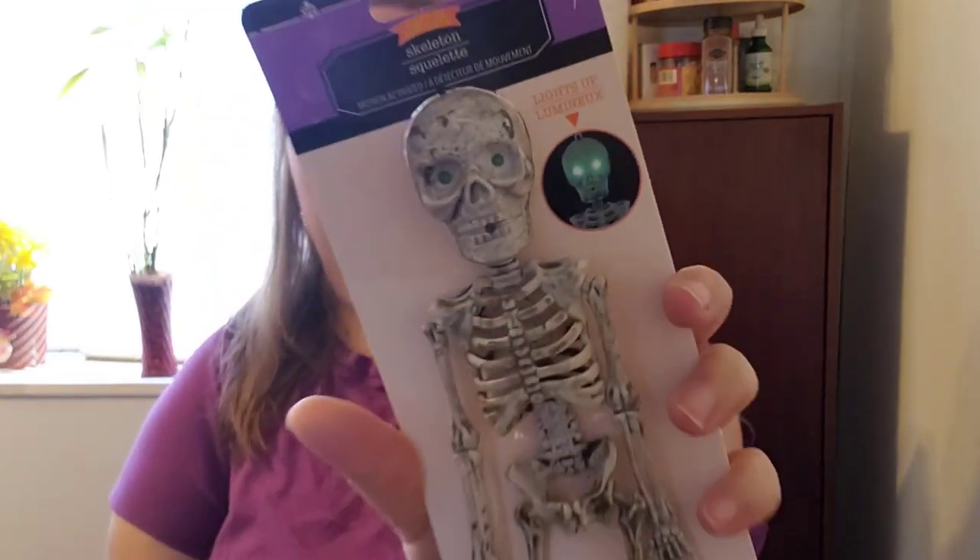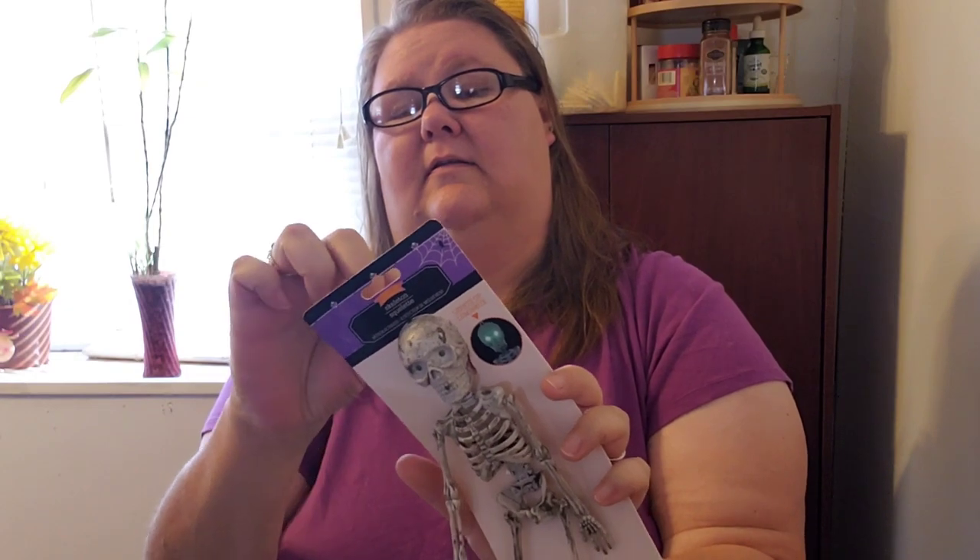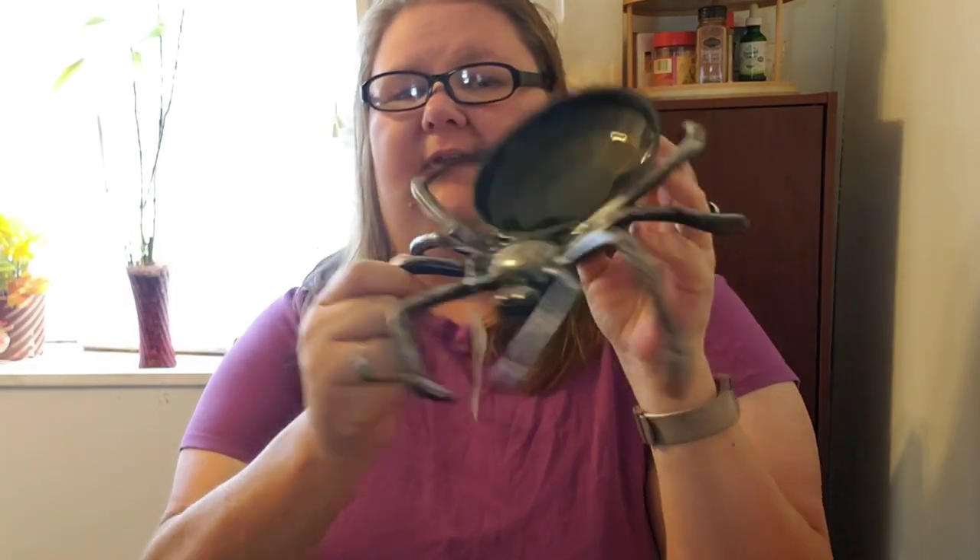I got a couple of these skeletons — apparently they light up; I could see it on the side. I didn't know that when I got them, but I don't see anything to turn them on. I got two of them for the decor. I also got two spiders, but this one's a little different and bigger. Just lots of little fun things but cheap, which is fine because it's just going to be fun.